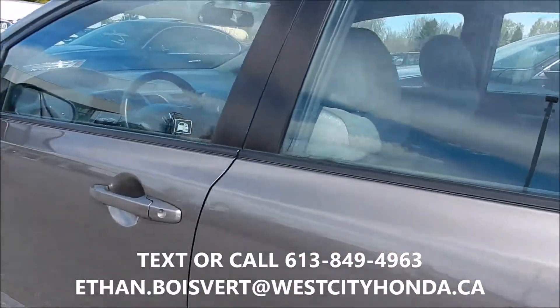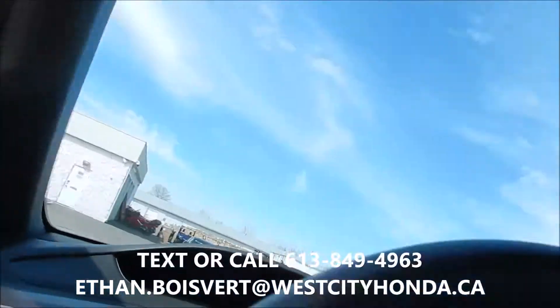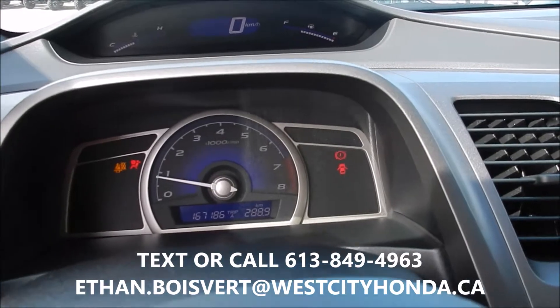Nice alloy wheels on it, it's in very good shape for an 08, it's well cared for. Looking at 167,000 kilometers, 186.